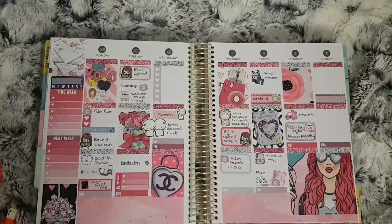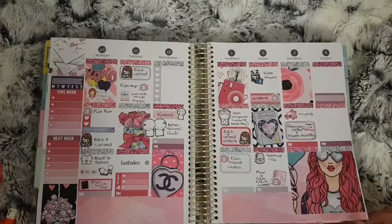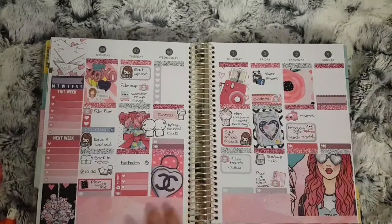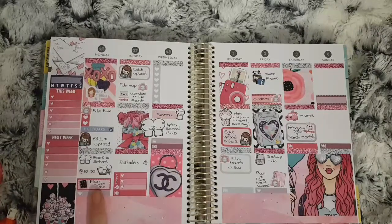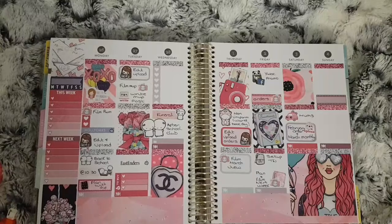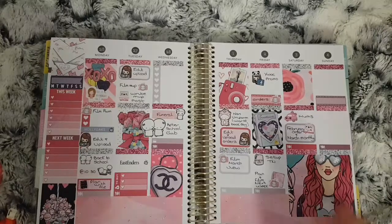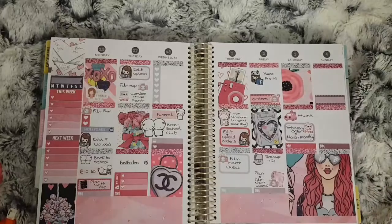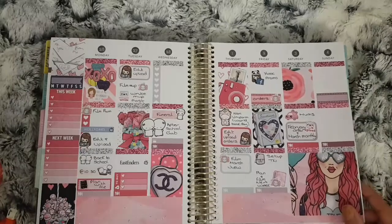This is the XOXO kit from Lucinda Charlotte for the 26th of February to the 4th of March. The weekend didn't get filled in much. On the 28th it was my uncle's funeral, and the girls had broken up at some point because they went back to school on the 26th. They had non-uniform day for World Book Day on the 1st. I think it was kind of like a rewind spread when I filmed it because obviously I had the funeral so I wasn't really feeling like planning.